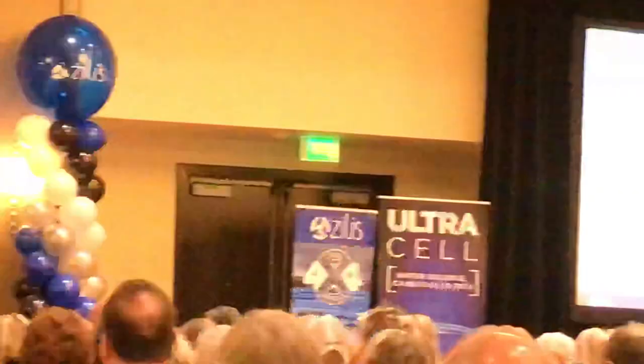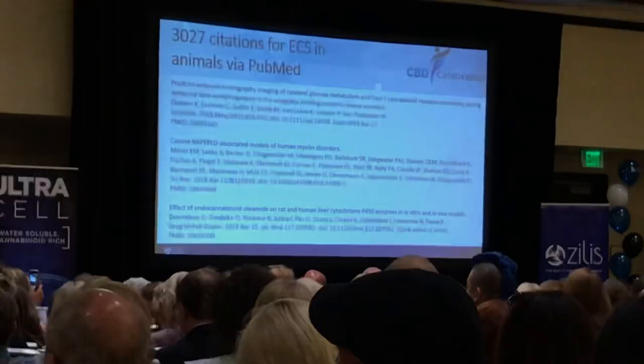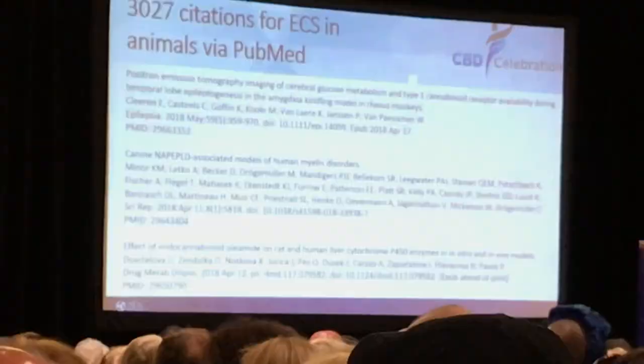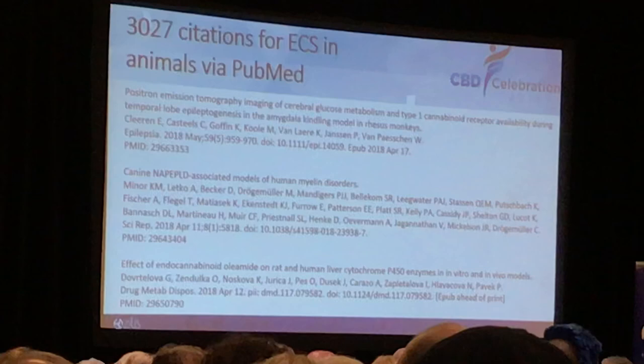I had to prove it. I just did a PubMed search the other day and put in 'endocannabinoid system and animals.' It came up with over 3,000 citations. That's not looking at CB1 and CB2 receptors or the other cannabinoids that are all studied in our animals. So yes, they have it. I think the last citation was something about fish — well, that's kind of exciting, I guess. But they all have it.